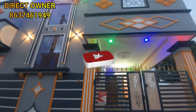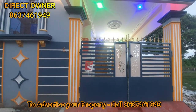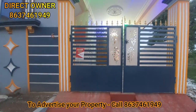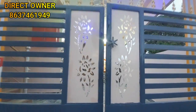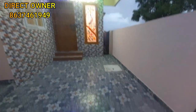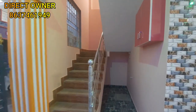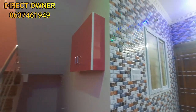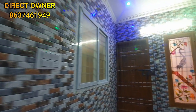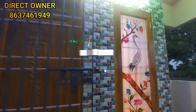If you are subscribed to the channel, subscribe. This property is located in the MLS. This property is located at the main door.